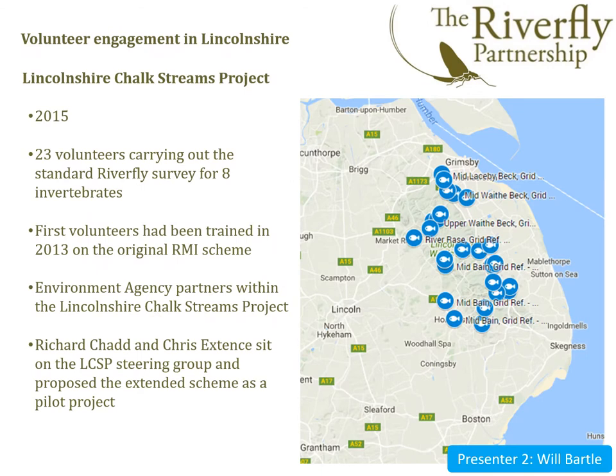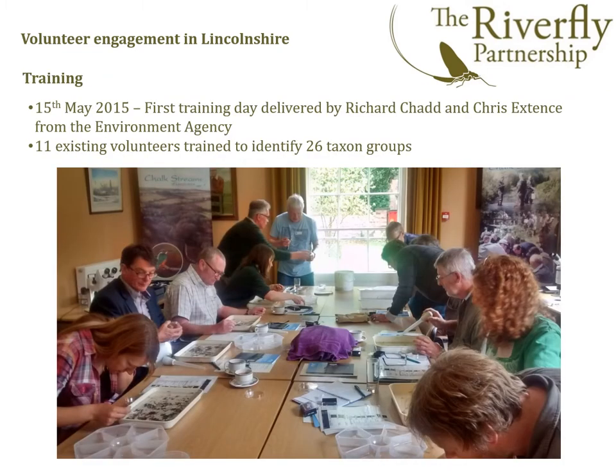Hello, my name's Will Bartle and I'm the monitoring officer for a project called the Lincolnshire Chalkstreams Project. The project has had volunteers carrying out Riverfly surveying since 2013, but a new extended scheme was created in 2015 by Richard Chad and Chris Extence from the Lincolnshire and Northamptonshire Environment Agency. A pilot scheme trial was run using existing trained Riverfly volunteers to test the new system, as they already had the relevant equipment and experience of kick sampling and identification. On the 15th of May 2015, Richard and Chris delivered the first training day to 11 volunteers. The new scheme extended the number of invertebrates from 8 to 26 and introduced a new scoring system. The training included help on identifying the new invertebrates, scoring them, and time to practice with a live sample with experts on hand to help.